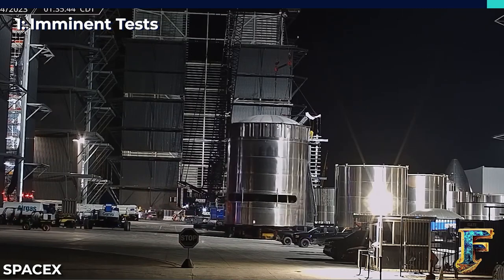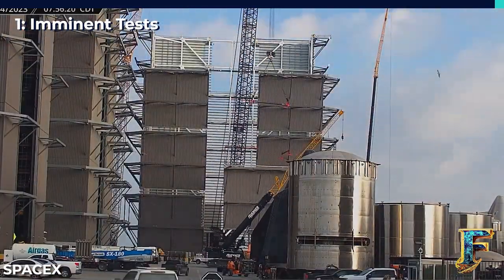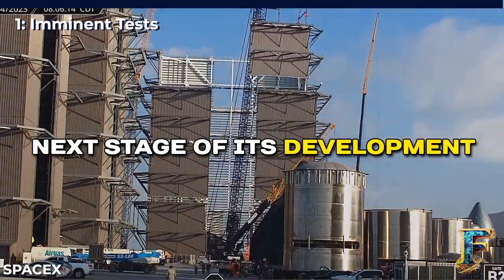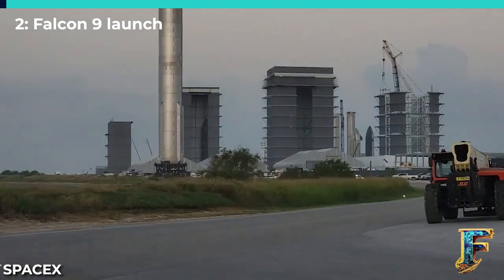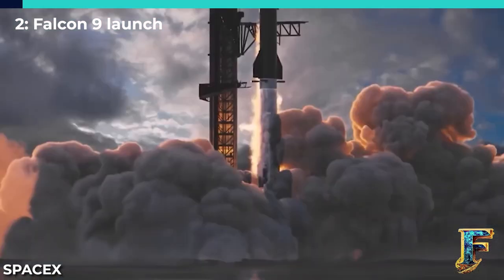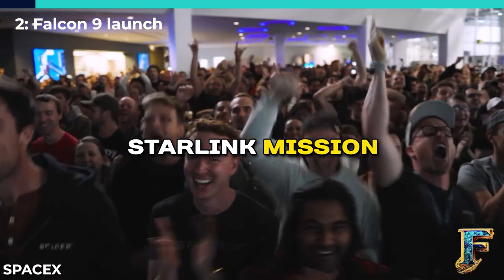On a brighter note, Ship 28 is fortunate to be embarking on a different path — it has departed the high bay, indicating that it is ready to move on to the next stage of its development. As the development of Starship progresses, SpaceX's Falcon 9 continues to shine brightly, recently showcasing its reliability and success with a picture-perfect Starlink mission.